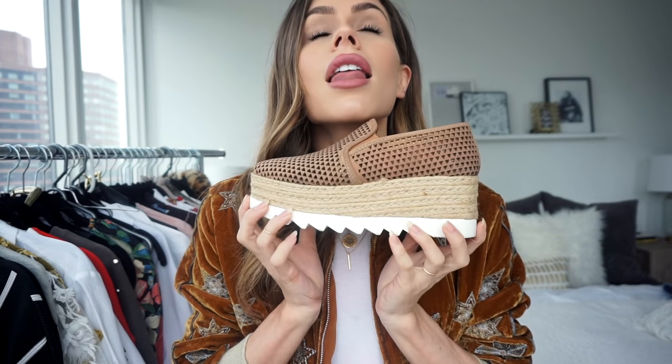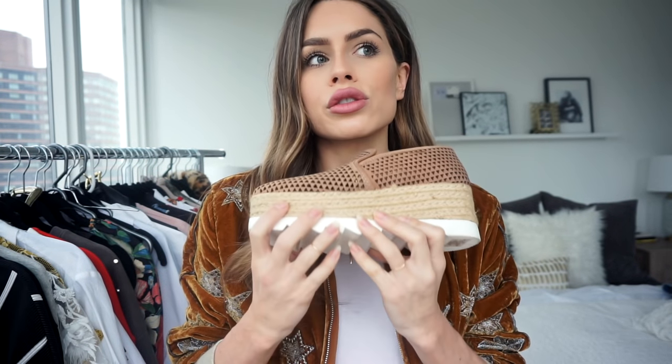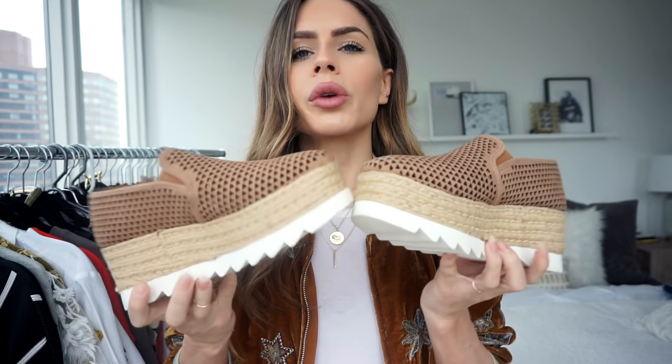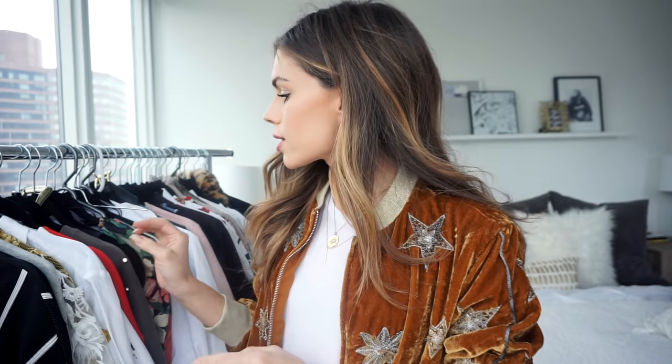My next pair from Steve Madden are these espadrille platforms. I love the netty material — it allows your foot to breathe. They're so comfortable and really lightweight; usually platform shoes like this are chunky and heavy, but these are really light. I can see wearing these with crop jeans or shorts, and they make me way taller. They also come in black. In the photo they looked more tobacco brown but in person they're tan — I ended up loving them.